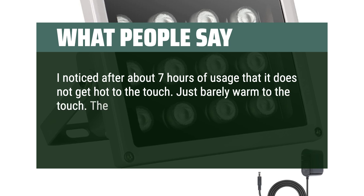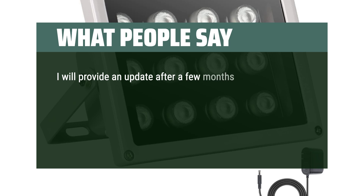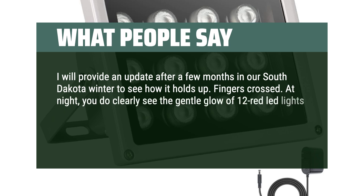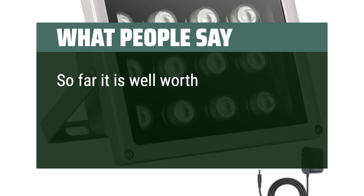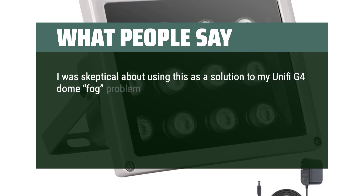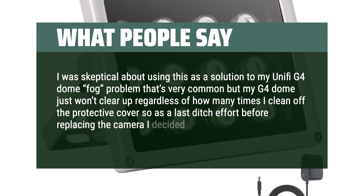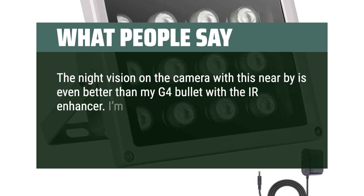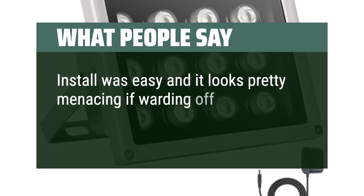I noticed after about 7 hours of usage that it does not get hot to the touch — just barely warm. The light sensor works perfectly, turning the IR light on at dusk and off at dawn. After about a week of use, I will provide an update after a few months in our South Dakota winter to see how it holds up. At night you do clearly see the gentle glow of 12 red LED lights — any burglar would notice this and probably be confused. It looks kind of sci-fi-ish. So far it is well worth the $39 I paid. I was skeptical about using this for my Ubiquiti G4 dome fog problem, but my G4 dome just wouldn't clear up, so as a last-ditch effort I decided to give this a try — and holy smokes, this is way better. The night vision on the camera with this nearby is even better than my G4 bullet with the IR enhancer. I'm truly impressed and will definitely be purchasing more. Install was easy and it looks pretty menacing if warding off potential intruders is your thing.